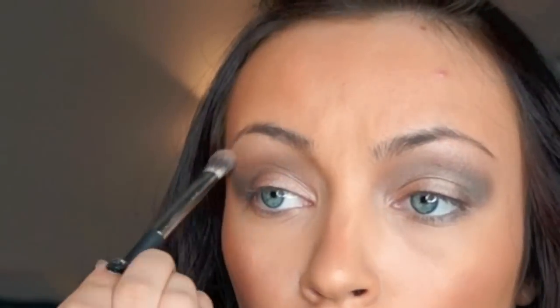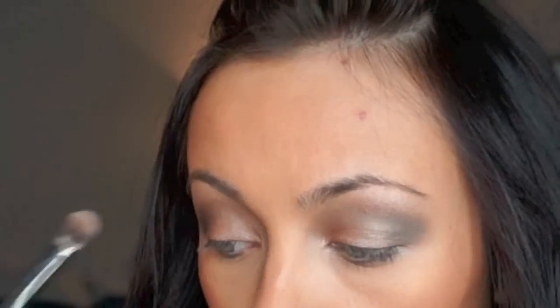Then, taking the eyeshadow labeled Brow Bone, we're going to place it on our brow bone to highlight. I'm also taking that same shade and applying it to my inner tear duct just with my finger, to brighten up my eyes and make them look more open and awake.